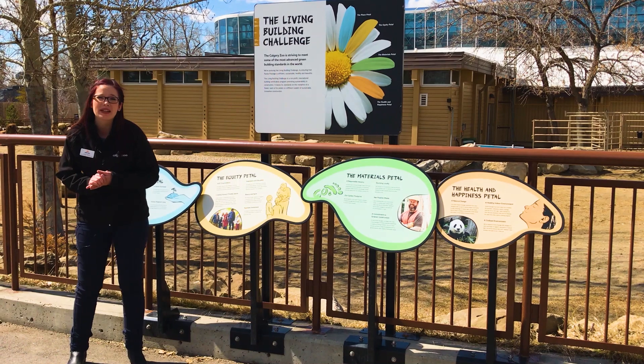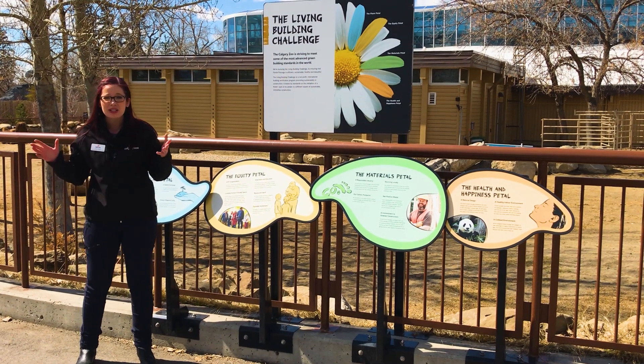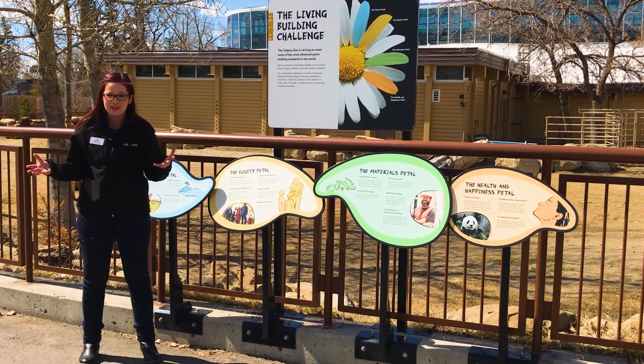This incredible habitat opened at the Calgary Zoo in 2018 and is the first zoo habitat and first building project in Alberta to receive certification from the Living Building Challenge Petal Certification.